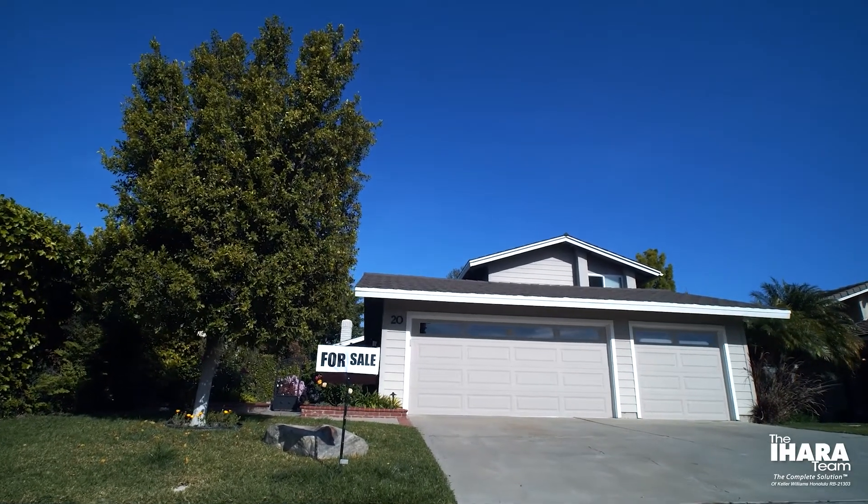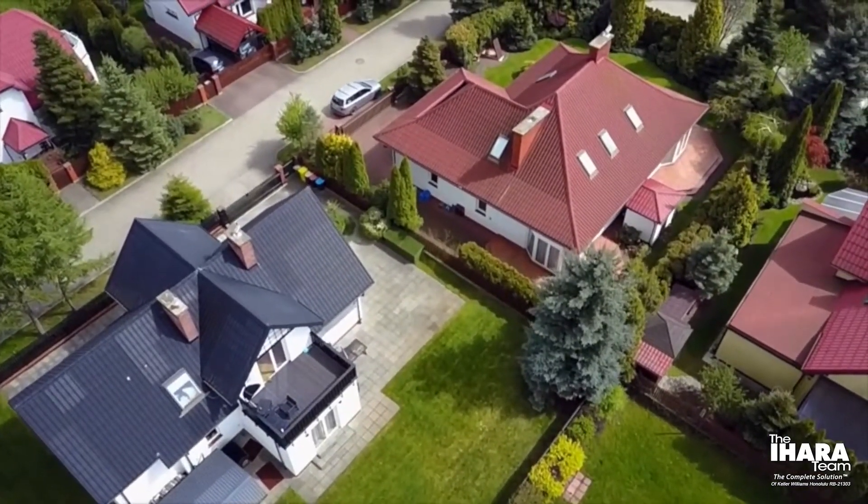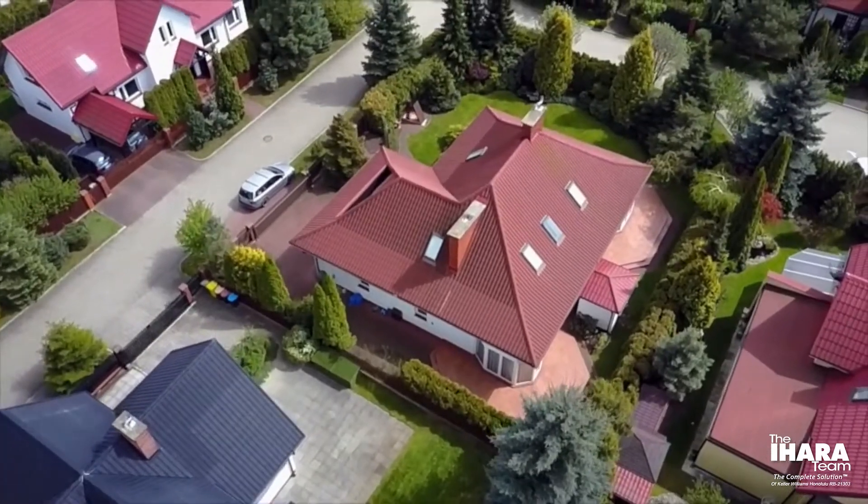Now let's talk about a few tips when you're searching for a single-family home. Just as you would with a condo, you're going to conduct a home inspection — but a home inspection for a single-family home will be a little more extensive because you are solely responsible for every aspect of that property, from the roof to the attic, the structural integrity, the foundation, the waste lines, anything of that nature.